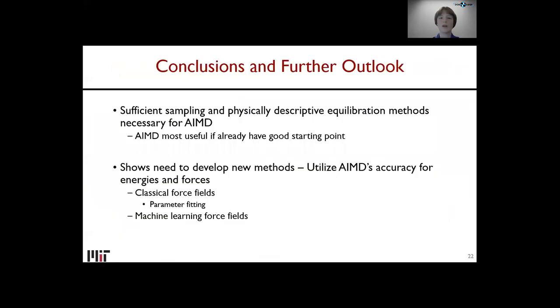Our main argument is that sufficient sampling and a physically descriptive equilibration method is necessary for AIMD. AIMD is very good at extracting properties that relax quickly, like bond lengths or angles, but slow-to-relax properties like an associated ion pair require a good starting point. AIMD is most useful if you already have a physically reasonable configuration, since simulations just aren't long enough to relax everything. This shows the need to develop new methods utilizing AIMD's accuracy — including parameter fitting for classical force fields from AIMD data, and a novel approach: machine learning force fields that learn dynamics from AIMD energies and forces, sitting in between classical MD and AIMD in computational expense.